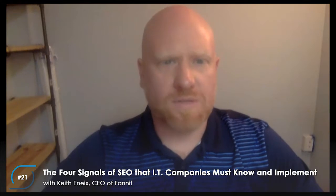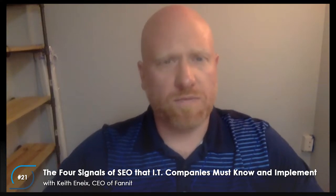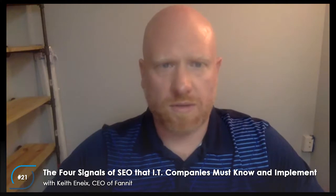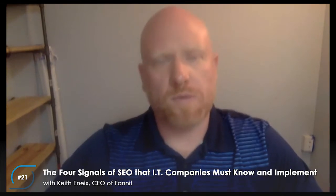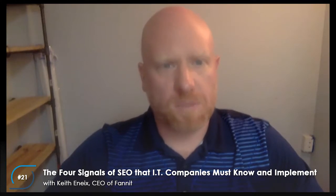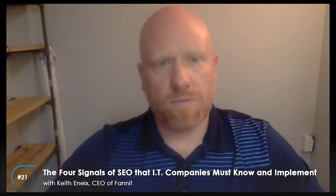SEO expert Cyrus Shepard — who is based in the Seattle area — said something I a hundred percent agree with: it's better to have one really well-done frequently asked questions page than a hundred or a thousand duplicate blogs. You can get solid rankings from a frequently asked questions page if you've done it well, done proper keyword research, and used that FAQ page as research for going deeper into unique blog posts that provide value to your target market.